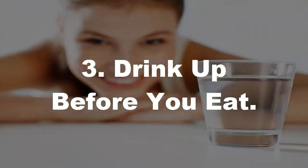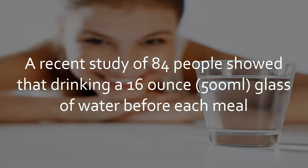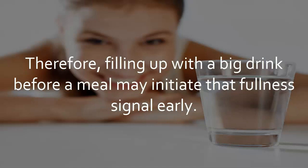Tip 3: Drink up before you eat. If you're trying to shed a few pounds, new research suggests that having a big glass of water before you eat may help you lose weight. A recent study of 84 people showed that drinking a 16-ounce glass of water before each meal resulted in an average weight loss of 9.48 pounds over 12 weeks. The stretching of our stomach when we eat is a signal to our brain that we are getting full. Therefore, filling up with a big drink before a meal may initiate that fullness signal early.